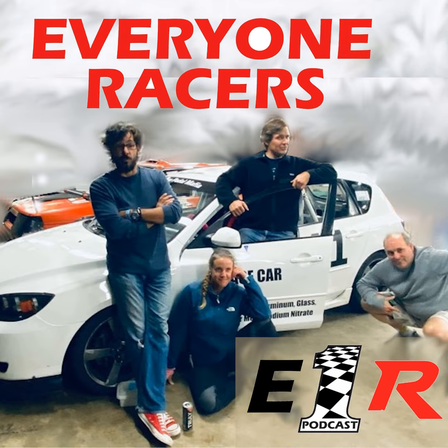Volkswagen owns Scout because they bought Navistar Trucks, which is the continuation of International Harvester — separate from Case Harvester and Cub Cadet, all of which eventually spun out. Some intern probably went, 'Wait a minute — what do we own?'